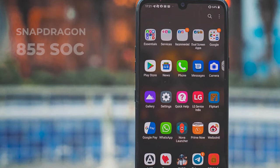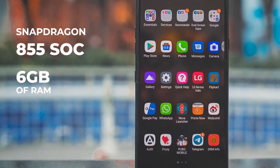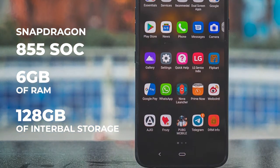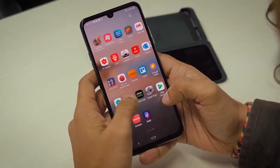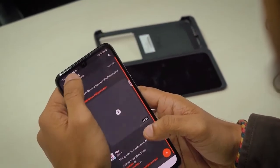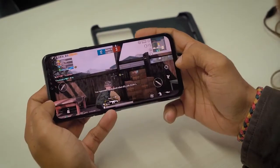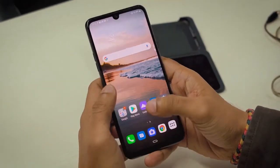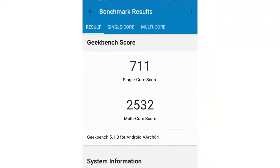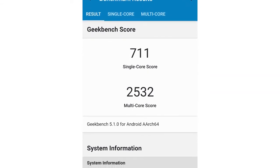The LG G8X is powered by a Qualcomm Snapdragon 855 processor working alongside 6GB of RAM and 128GB of user-expandable UFS 2.1 storage. Going by the specs, the G8X isn't the most powerful smartphone around — the OnePlus 7T, which costs much less, offers a better processor, more RAM, and faster UFS 3.1 storage. This is evident in synthetic benchmarks, where the G8X scored considerably lower than the 7T — in Antutu, it scored 4,17,481 points, almost 70,000 less than the 7T.